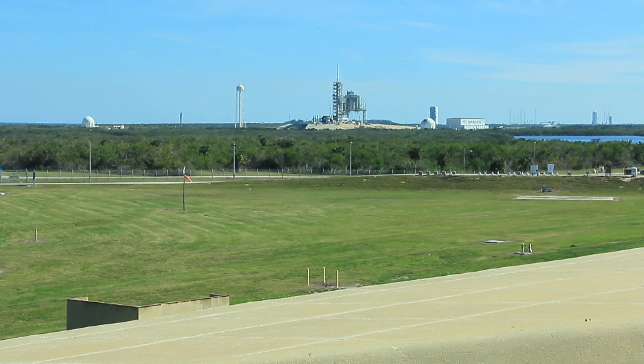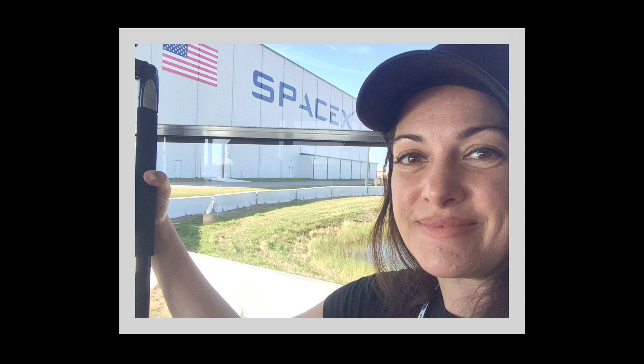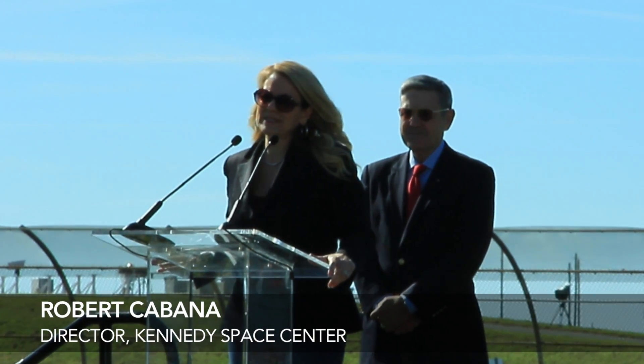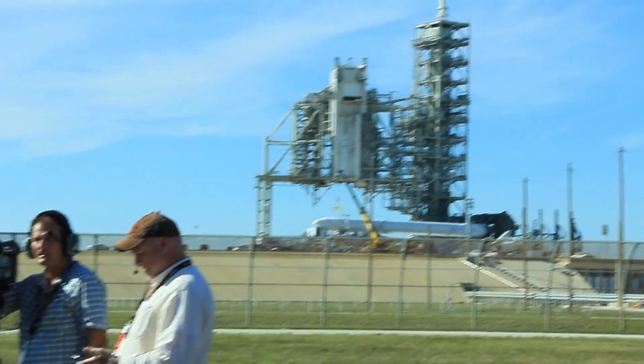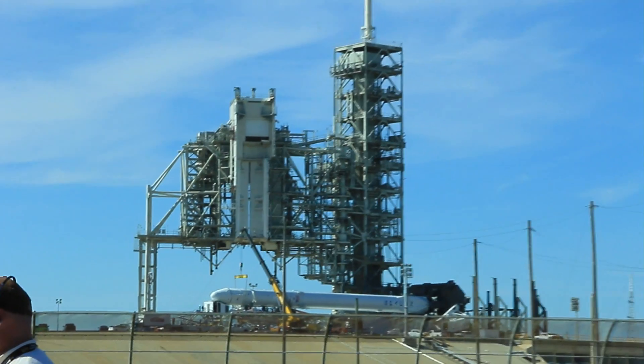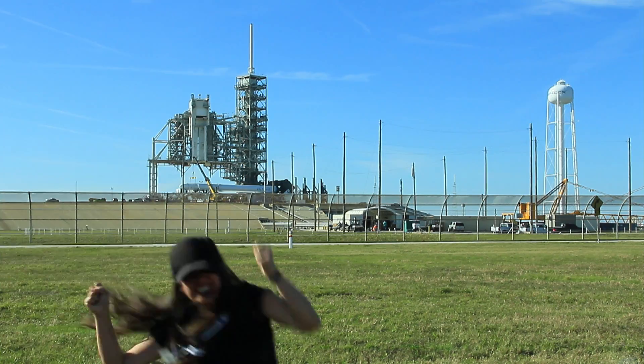You cannot believe how excited everyone is at NASA, but I was excited too, because now it was finally time to visit Launch Complex 39A. I was taken past the SpaceX hangar and got to watch the president of SpaceX, Gwen Shotwell, and director of Kennedy Space Center Robert Cabana give a press conference. And the whole time I was looking at the rocket — there it was, right in front of me, going into space tomorrow at 10 a.m.